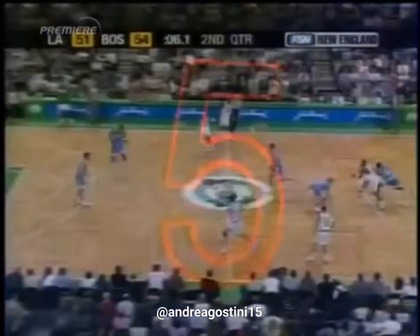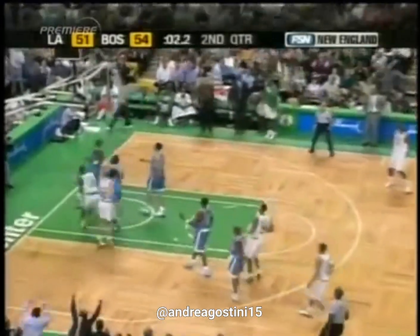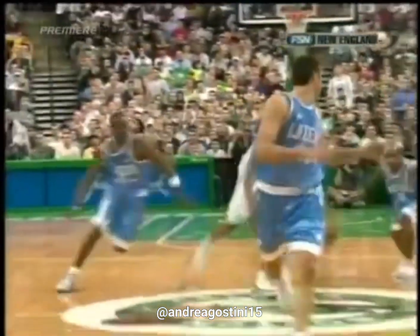And five, Paul Pierce gets the pass off and Ricky Davis does the rest. Nice play! So great! It's sent by Paul Pierce! Ricky Davis with 19 first-half points.